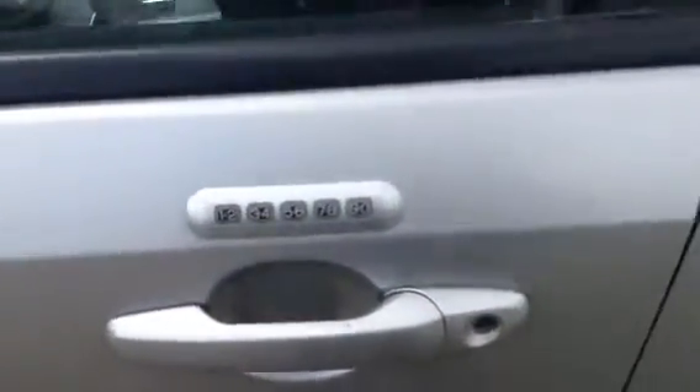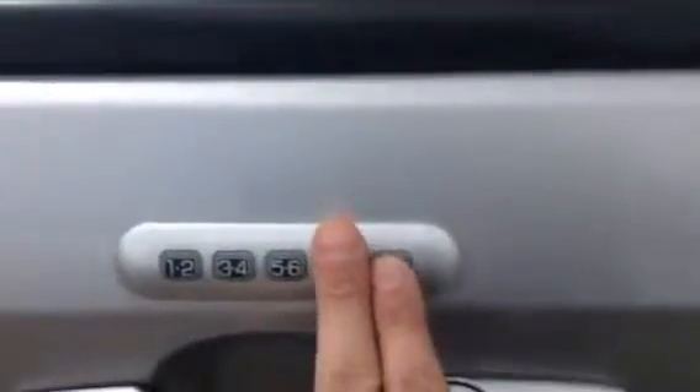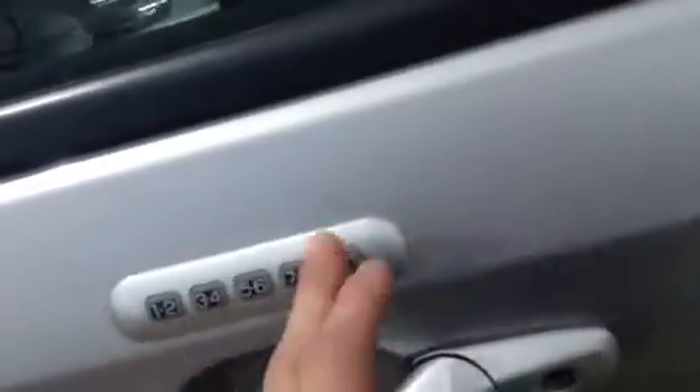One thing I really like about these units is you do have your keyless entry, so you never need your keys with you. If you need to get into your vehicle — say it's in the driveway — you don't need to find your keys, just come punch in your code and away you go. And if you're ever at the store, you can leave your vehicle running, just hit these two buttons here on the right together and it will lock your vehicle. Then when you come back, you just punch in your code, open it up, and away you go.